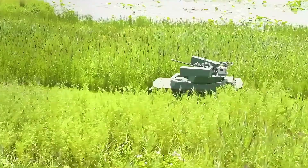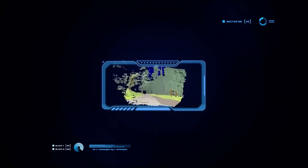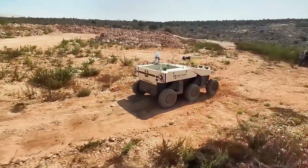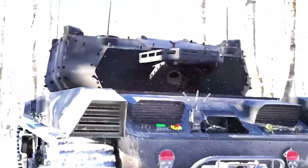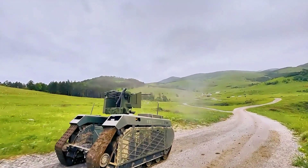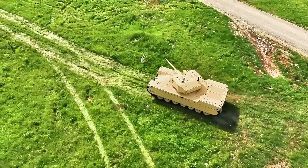And there you have it — our journey through the fascinating world of military unmanned ground vehicles. Each one is a testament to innovation and engineering prowess. These technological marvels are not only boosting efficiency and effectiveness on battlefields, but they also ensure the safety of soldiers in the most dangerous environments. As UGV technology continues to evolve, we can expect even more impressive advancements in the future. If you enjoyed this video, make sure to give it a thumbs up and share your thoughts in the comments below. Don't forget to subscribe to our channel for more fascinating content on technology, innovations, and much more. Hit the bell icon to stay updated with our latest videos. Thanks for watching, and we'll see you in the next episode.